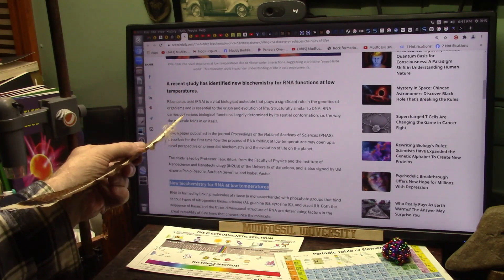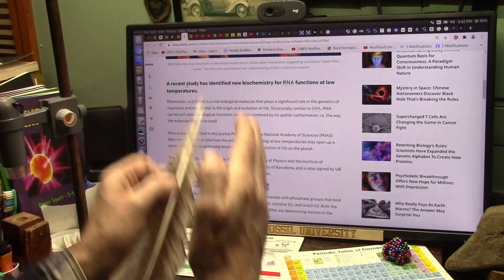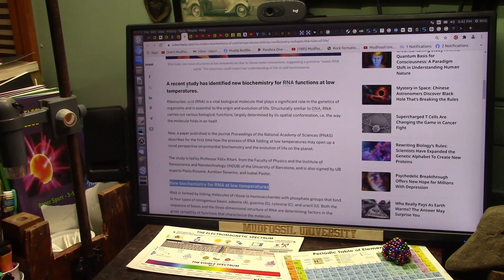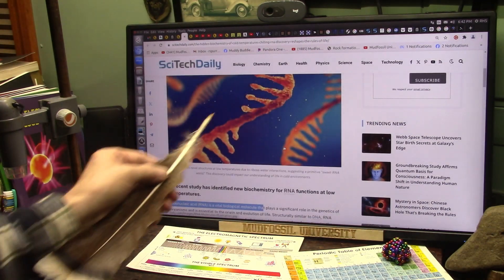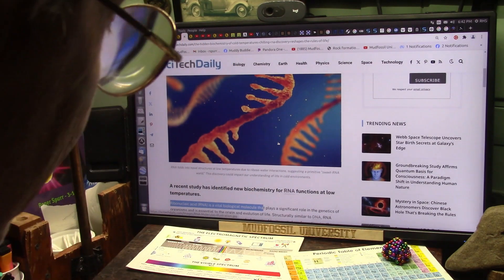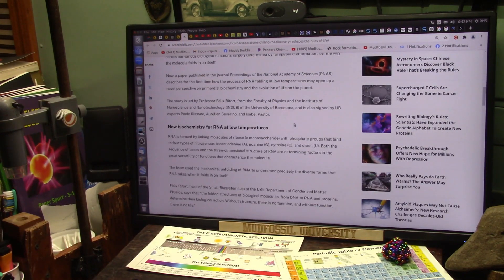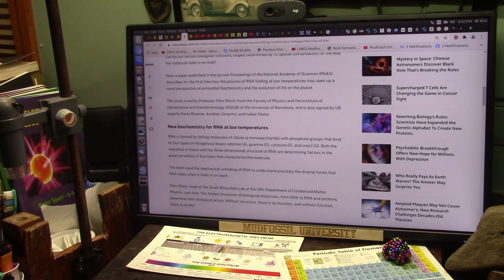It's the folding of the RNAs. RNA is the precursor, basically, to DNA. It's the middle ground — it's the half of a DNA. That's a single strand. The double helix wraps around like this. Let me show you what the Russians found in space in the cryogenic temperatures. They're talking about new biochemistry for RNA at low temperatures.